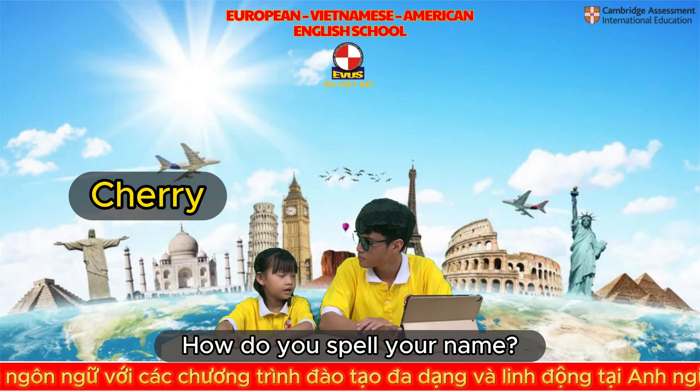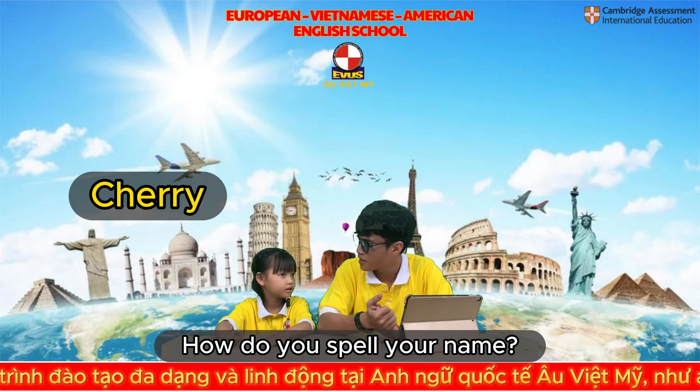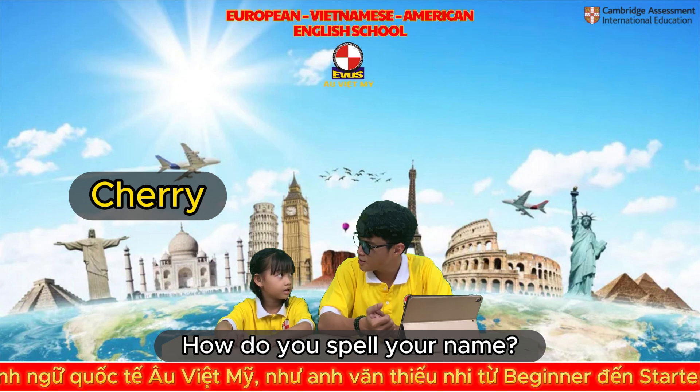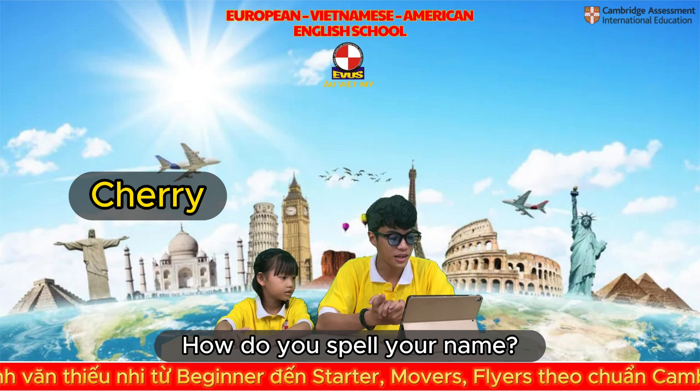My name is Hải Bằng. Okay, how do you spell your name? C. H. Okay, maybe you don't know how to spell your name. That's okay.